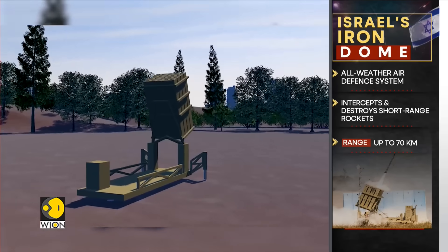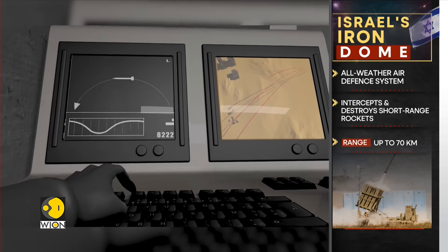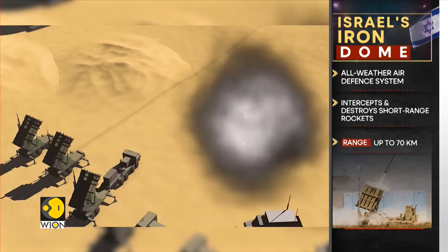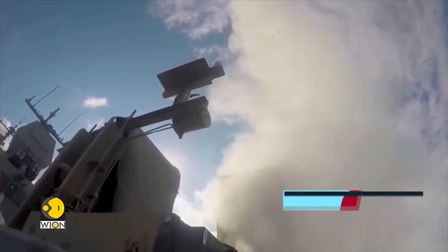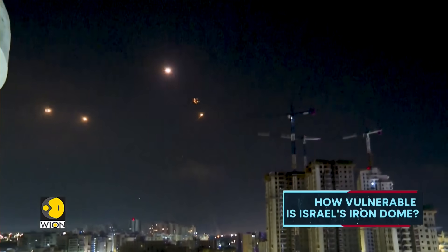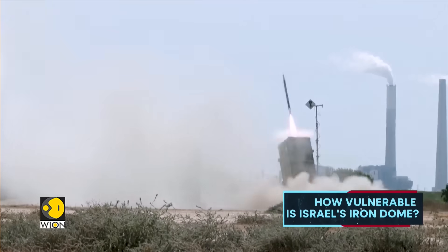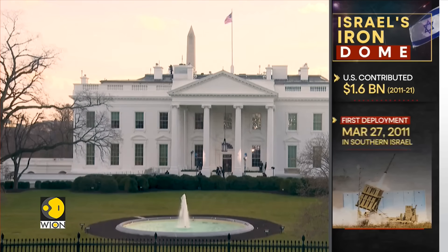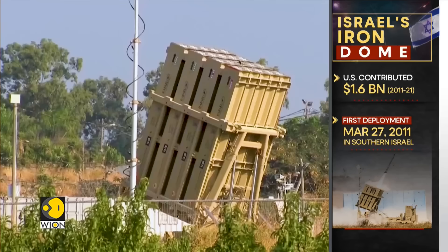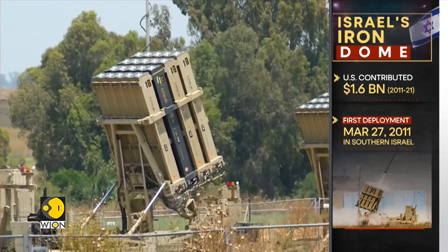A mobile, all-weather air defence system — this is Iron Dome, a signature component of Israel's defence armoury. It is designed to intercept and destroy short-range rockets and artillery shells fired from distances of up to 70 kilometres. In recent years, the Iron Dome has been up against extended high-intensity bombardments on several fronts — from Iran, Hezbollah in Lebanon, Hamas in Gaza, and the Houthis in Yemen. From 2011 to 2021, the United States contributed a total of $1.6 billion to the Iron Dome defence system, which was first deployed on the 27th of March 2011 near Beersheba in southern Israel.